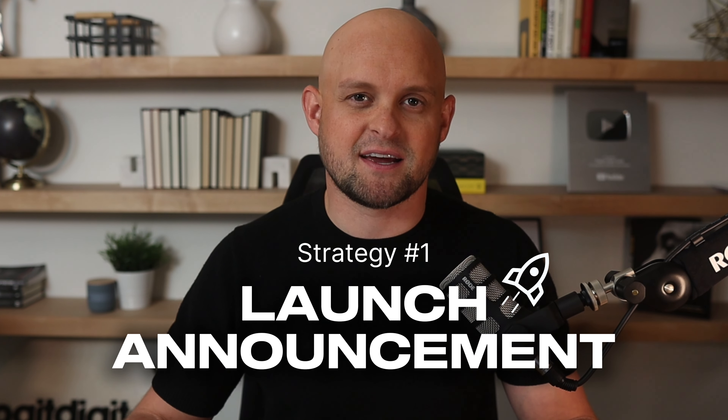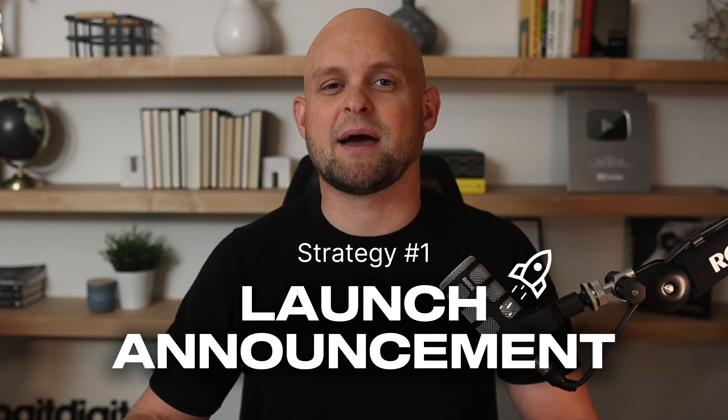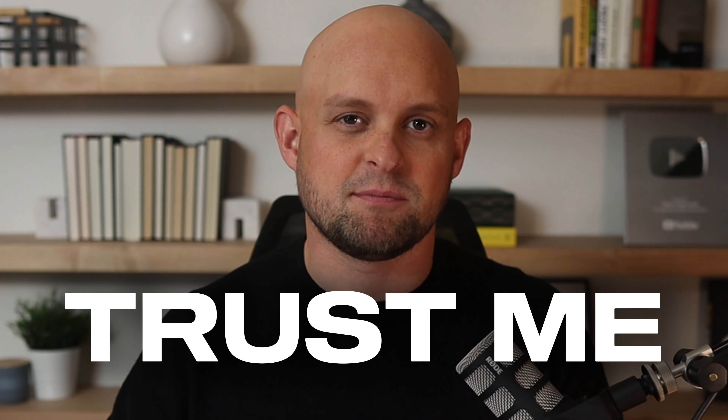The first short-term strategy is a launch announcement. This is something I did for my first agency back in 2018 and it worked so well I figured it was worth giving it a shot again. The whole idea is I'm going to start within my inner circle of friends and family, because these are people that already know me, already trust me, and it's going to be the easiest to contact them first.